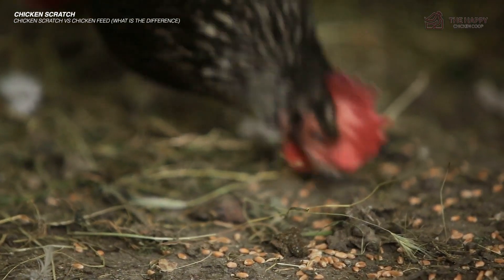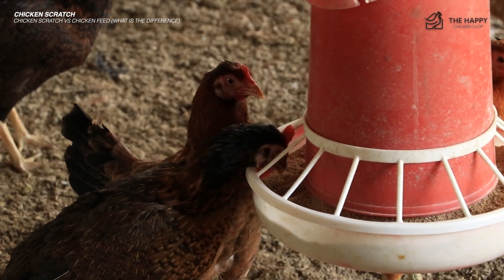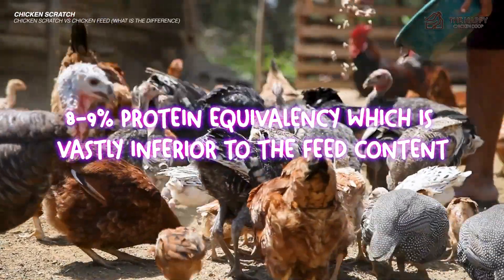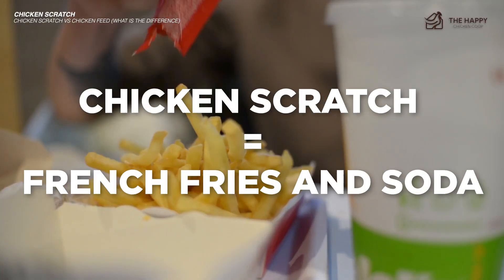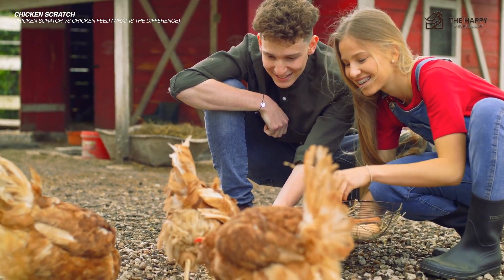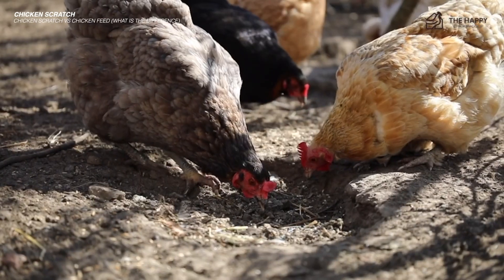In these modern times, scratch is fed as a treat because it lacks sound, wholesome nutrition, giving only 8–9% protein equivalency, which is vastly inferior to feed content. Think of it this way: chicken feed is equal to a balanced meal, while chicken scratch is equal to french fries and soda. While we all love to indulge in special treats for ourselves and our animals, it should not become the mainstay of our or their diet.